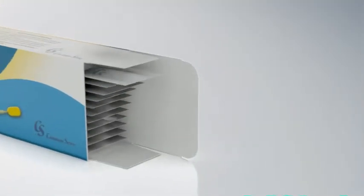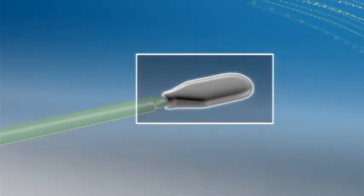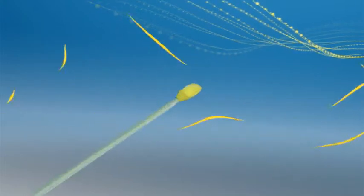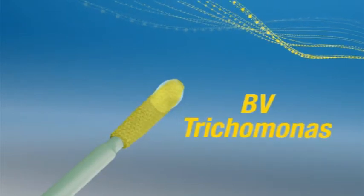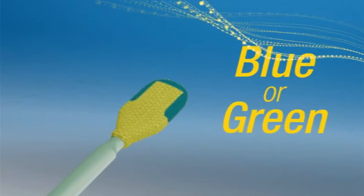VS Sense Test is an easy-to-use vaginal swab coated with an innovative proprietary polymer that identifies changes in the acidity of vaginal secretions. Within 10 seconds of coming into contact with vaginal discharge exhibiting the pH levels and buffer capacity associated with bacterial vaginosis or trichomonas, the yellow polymer stains blue or green.